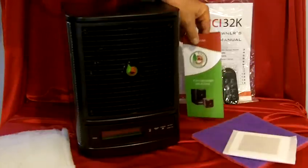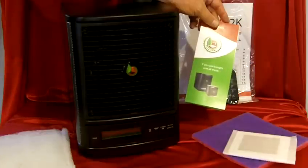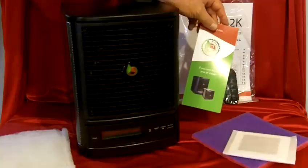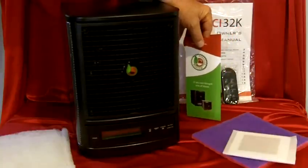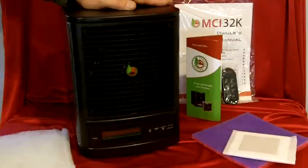You've also purchased the BLS Enhanced Warranty, and with this Enhanced Warranty on your MCI 32K, it's going to extend the standard one-year manufacturer's warranty to an additional three years. The BLS Enhanced Warranty also includes some other pretty neat items.